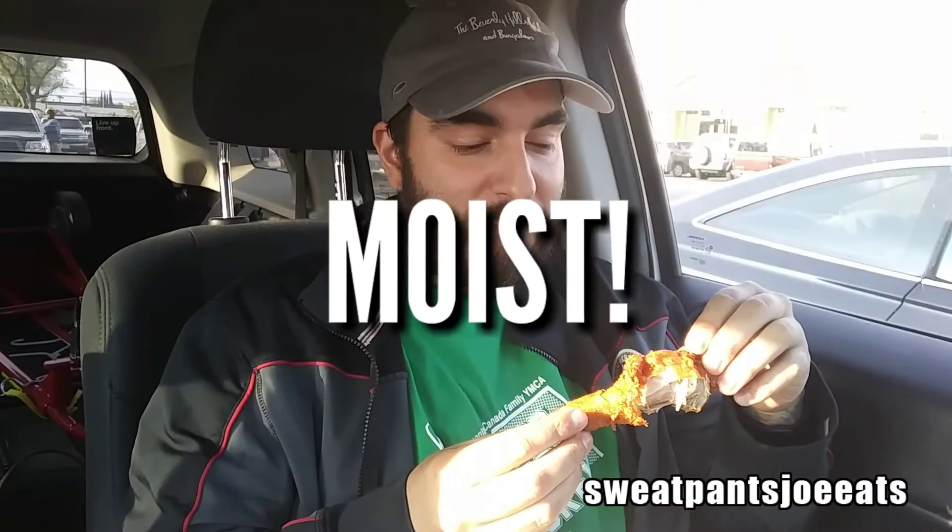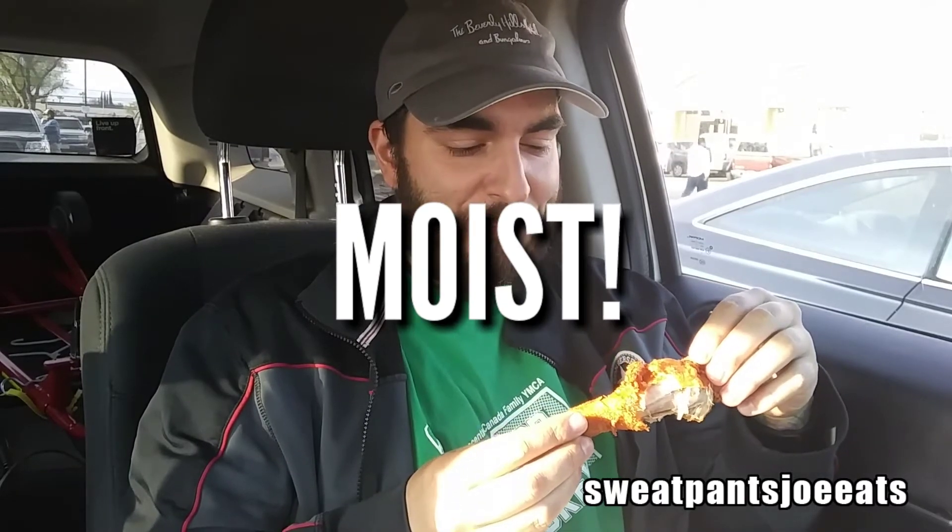I'm kicking myself for taking this long to try Pollo Campero — this is really good. The chicken is very moist, the spices and the flavor are awesome. The breading is about as crispy as extra crispy KFC. Flavor-wise, this gives KFC a run for its money.